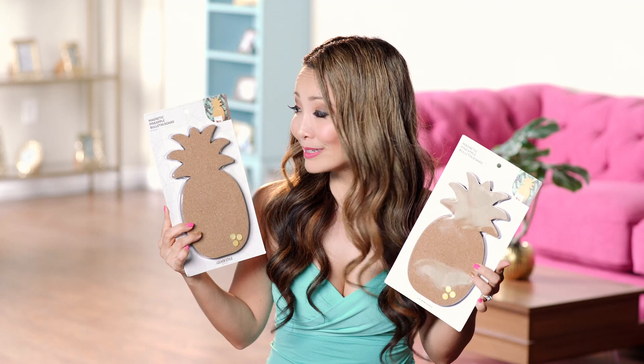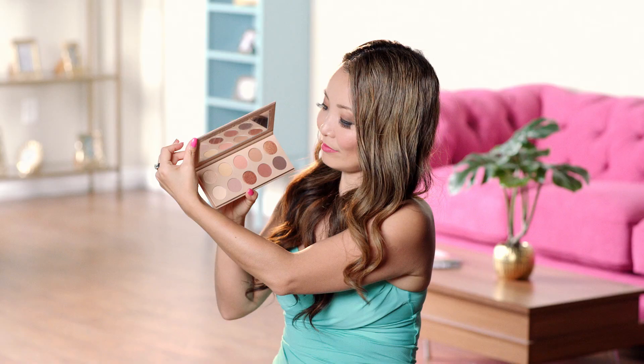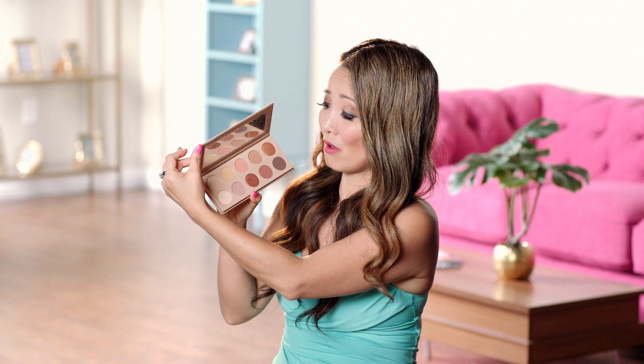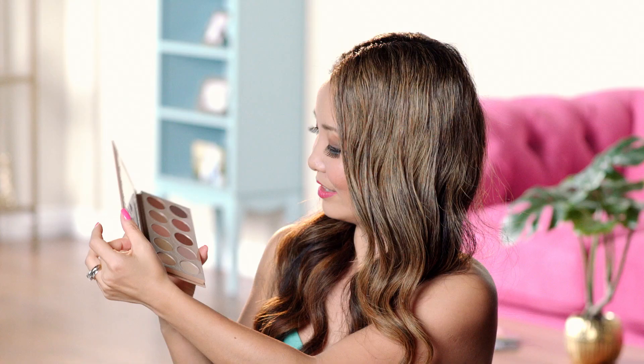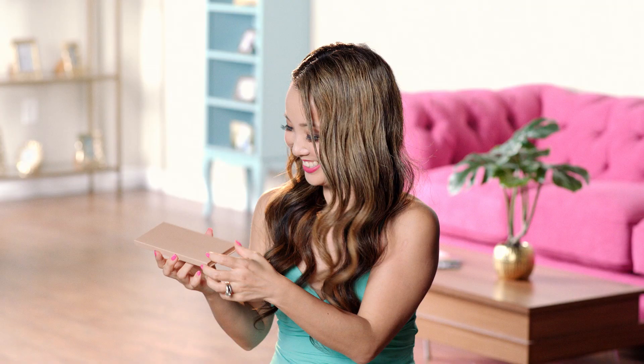This one is still in the package. Then we have this adorable pineapple bulletin board — it is actually a giant magnet, so you can put it on your fridge or in your locker. Now we're gonna go through some of the makeup. First I got the KKW Beauty — Kim Kardashian West Beauty — the eyeshadow palette. It is so beautiful and I got two of these. I opened one just to show you what it looks like inside — it's got this beautiful earth tone that'll go well with most complexions.